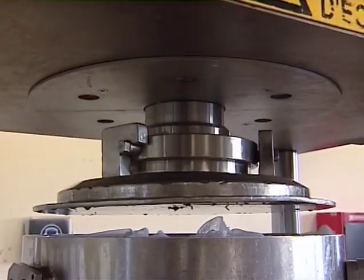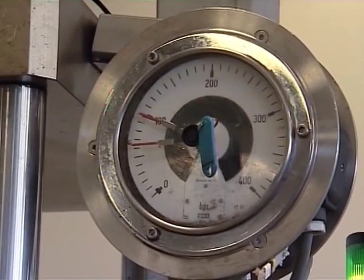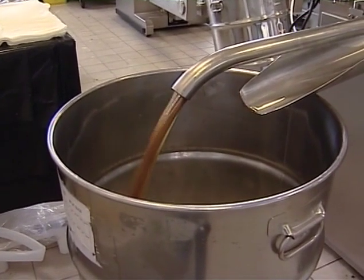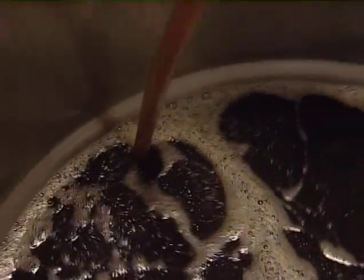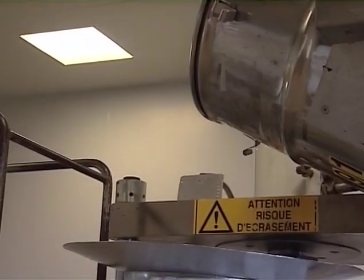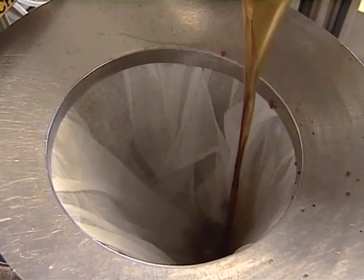Then, hydraulic presses separate the mother tincture from the plant's solid residue, which is then recycled into compost. The tincture is filtered on cartridges that retain particles larger than one micron, or even 0.45 micron for certain preparations.